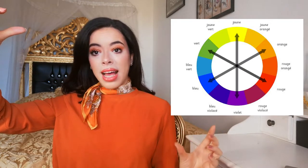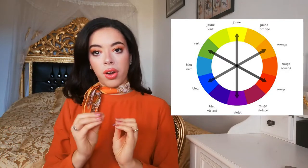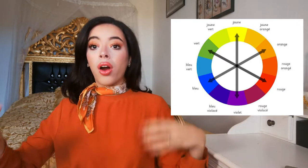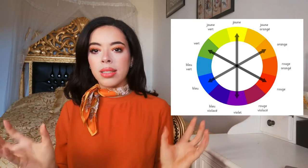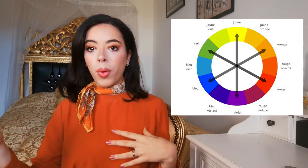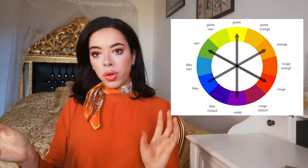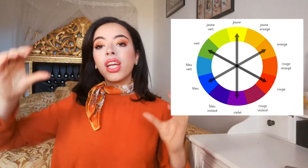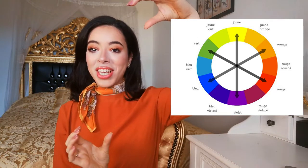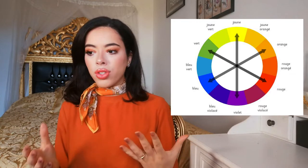The color on the opposite side of the chromatic circle is the complementary color — they complement each other and go well together. For example, purple and yellow are complementary colors. In the chromatic circle, they have the most contrast because yellow is the lightest color and purple is the darkest besides white and black. Orange and blue also go well together because they're directly opposite each other on the circle.